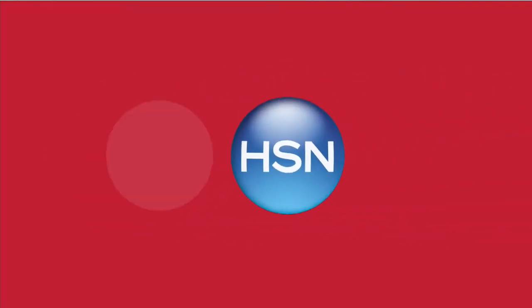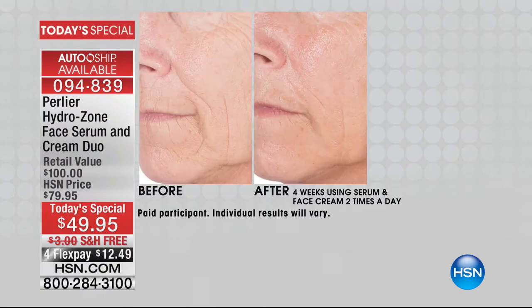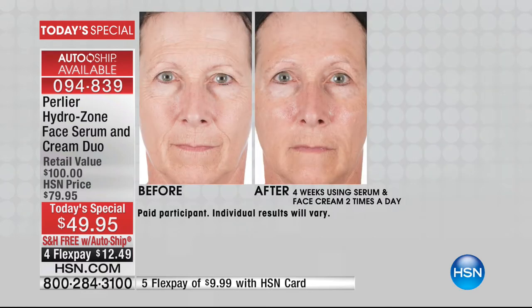Two years in the making, the brand new world launch of Hydrozone is off to a flying start. Seeing is believing — it doesn't matter what your skin issues are. Your firming cream, wrinkle cream, eye cream, or serum cannot do the job if your skin is parched or dry. Even oily skin needs moisturization and hydration. The models in the after photos changed nothing else about their skincare regimen other than adding today's special.